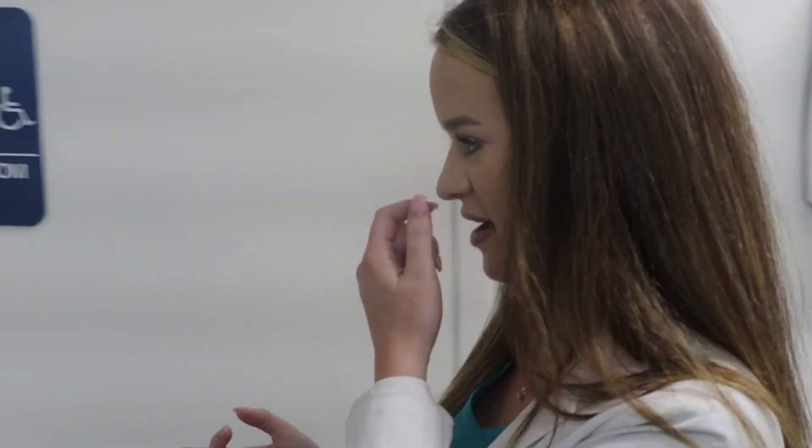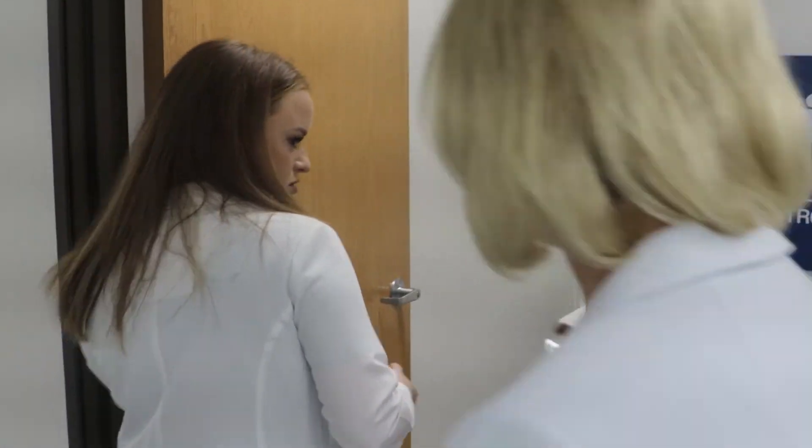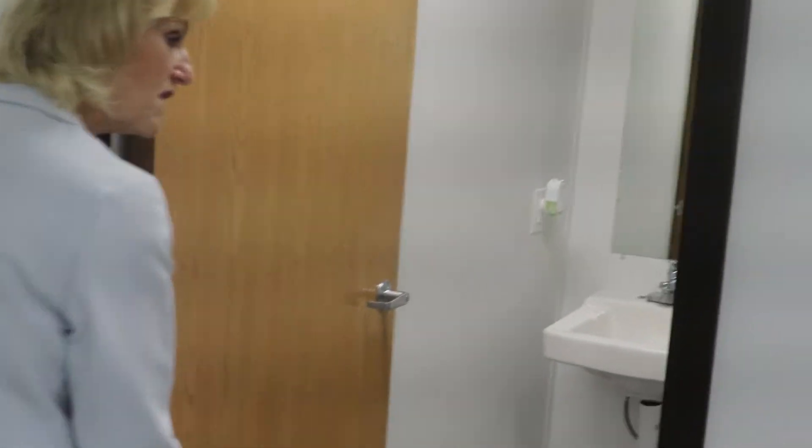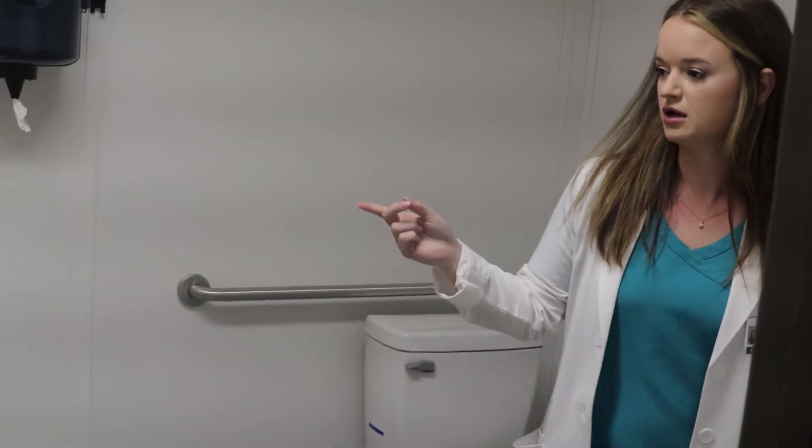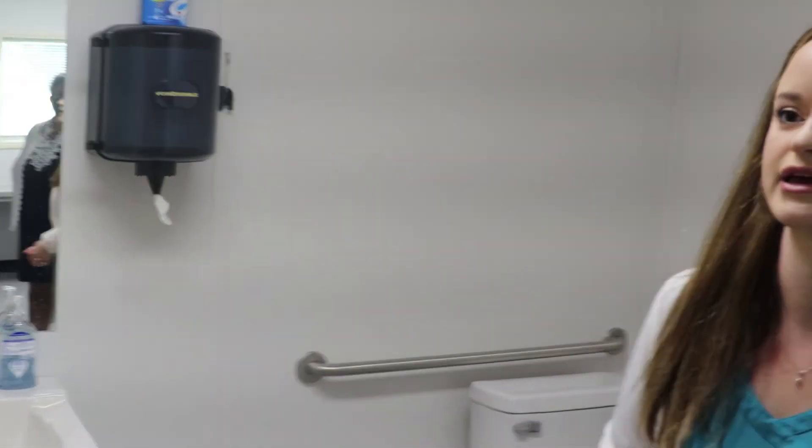This is our drug screen bathroom. We have a shower because at the plant they deal with a lot of chemicals, so they get chemical burns, and we've got to rinse them off quick. We have a full-time shower in there for that.